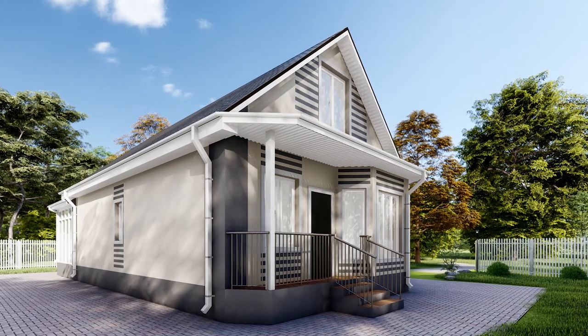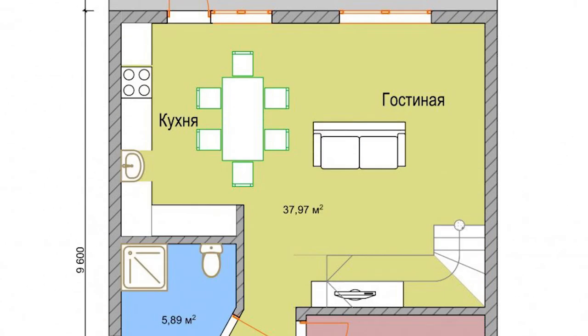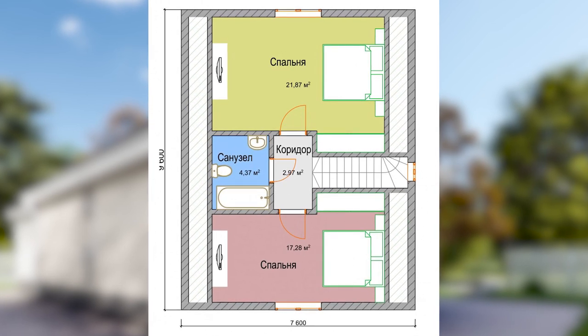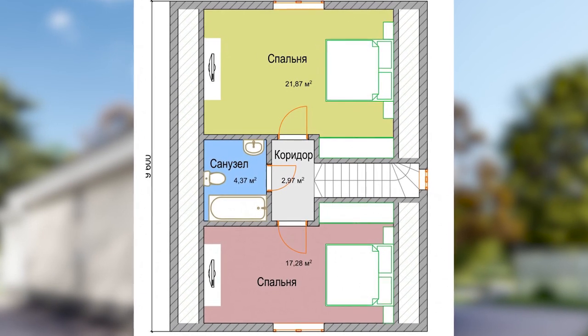Теперь более подробно о метраже и планировке помещений. На первом этаже: коридор 6,1 квадратных метров, санузел 5,9, спальня 15,1 квадратов, просторная кухня-гостиная площадью 38 квадратных метров с выходом на террасу площадью 22,8 квадратных метра. На втором этаже: коридор почти 3 квадрата, санузел 4,3 метра и две спальни – 17,2 и 21,8 квадратных метра.